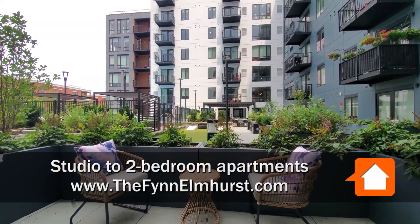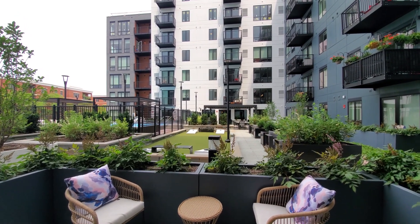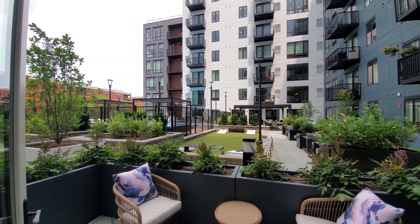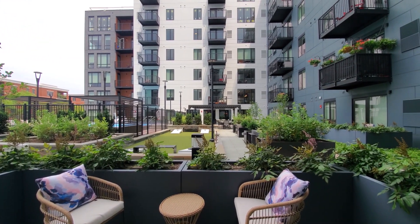I'm in apartment 228, looking out over the private patio toward a gaming area, grilling area, and a bowl deck. The upper units in this tier have private balconies.